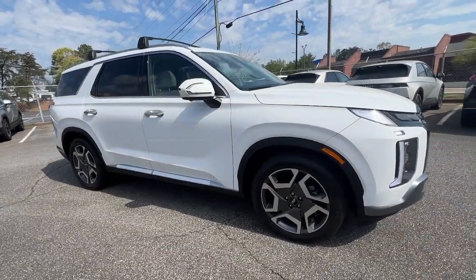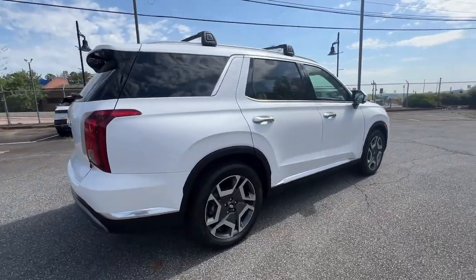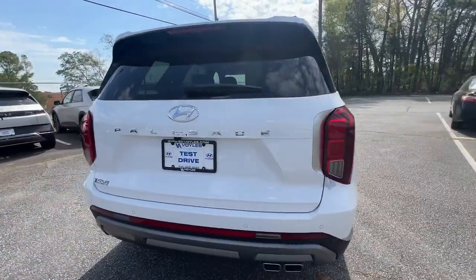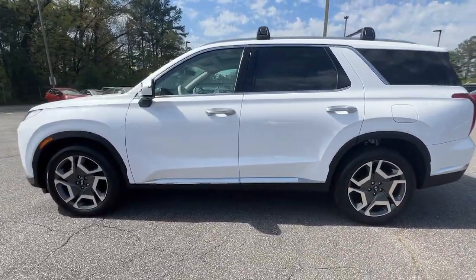Your next car could be the 2024 Hyundai Palisade. This boldly styled, highly capable Palisade is an outstanding value. Three-row seating, a premium interior, and ample cargo area make this vehicle stand out.